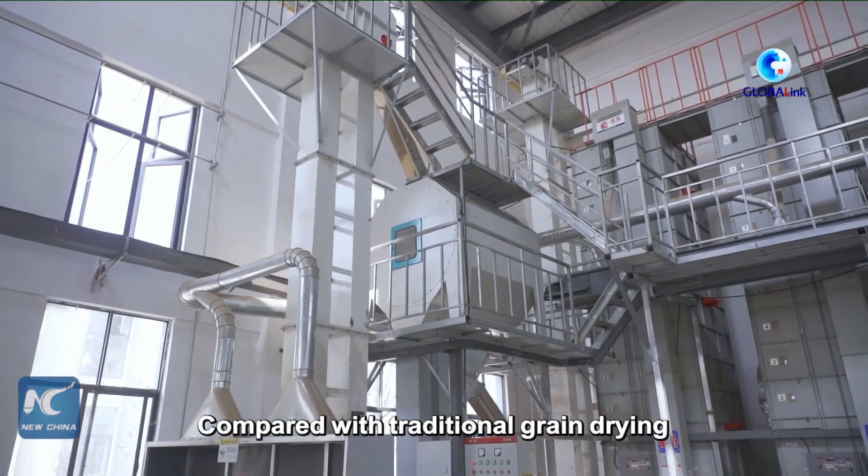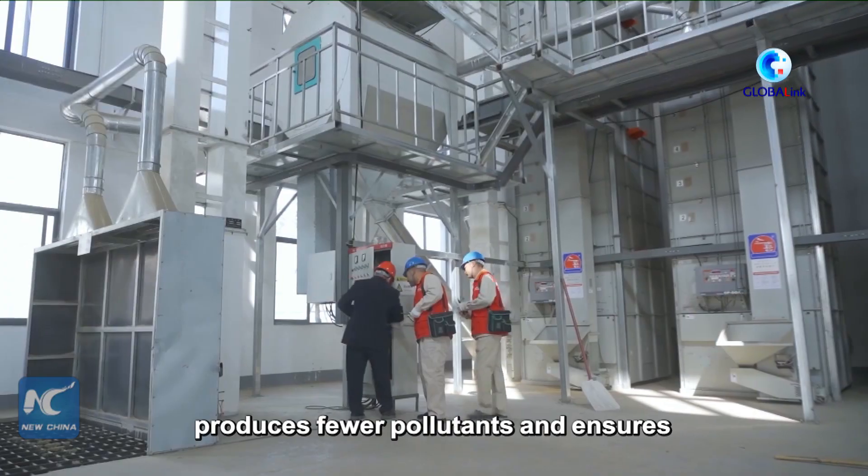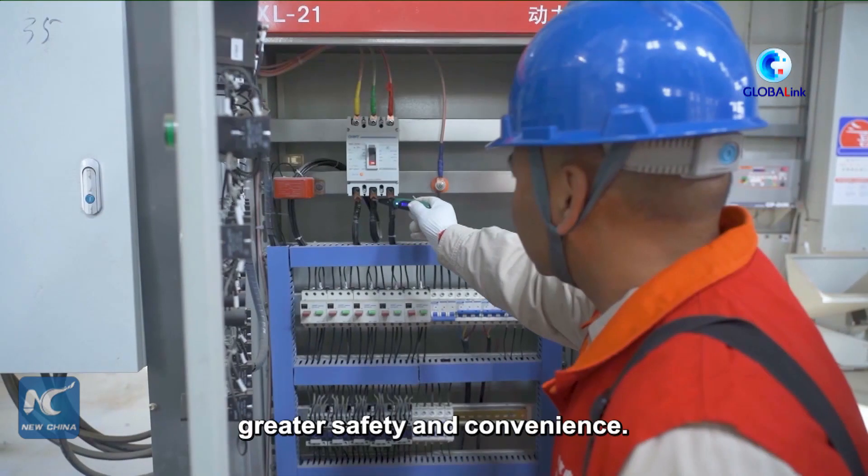Compared with traditional grain drying techniques using fossil fuels, air source heat pump drying consumes less energy, produces fewer pollutants, and ensures greater safety and convenience.